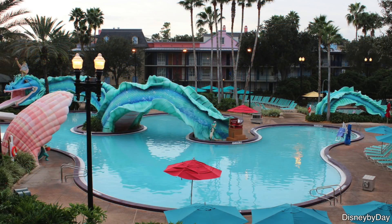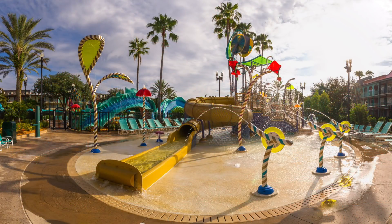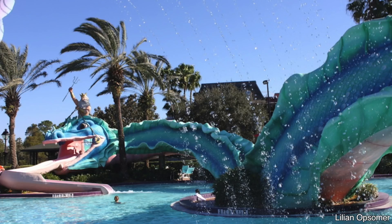Number 8 on my list is Dubloon Lagoon. Now, don't be confused — this is not Typhoon Lagoon. This is Dubloon Lagoon at Port Orleans French Quarter. It might not be the largest, it might not have as many amenities, but it does have a super cool serpent slide. Not that long, but still fun, and they have those alligators that are playing the musical instruments all around the pool.